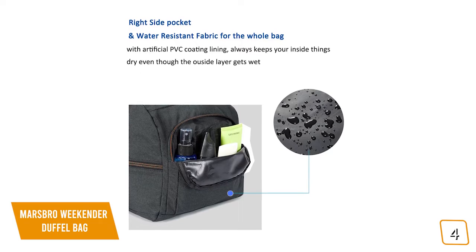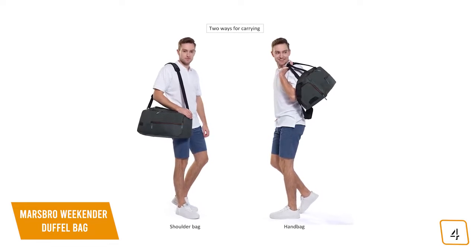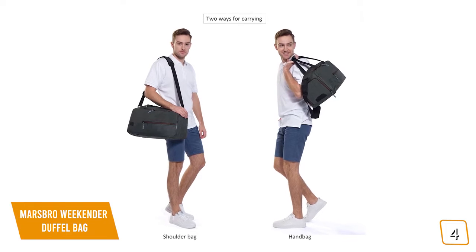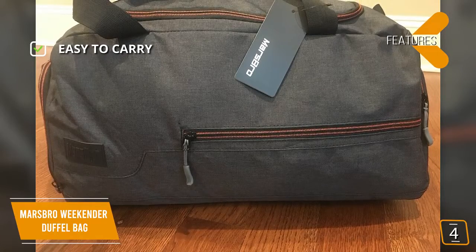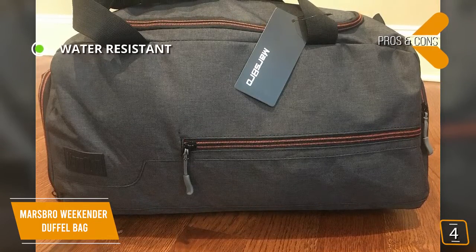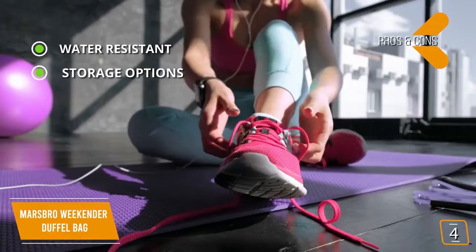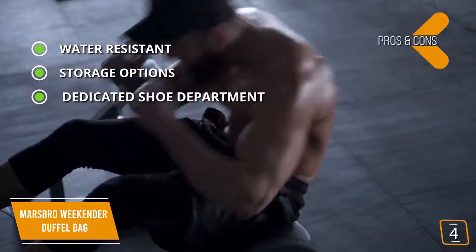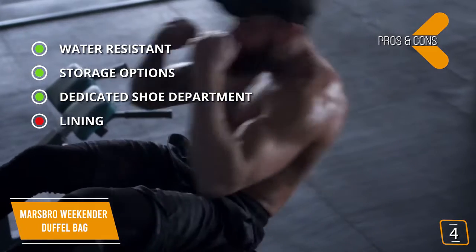There's also an additional side pocket to hold your water bottles, shampoo, or an umbrella. Even when fully packed, the Marsbro is easy to transport using either the dual carrying handles or the adjustable comfort cushion shoulder strap. Take it to the gym, camping, or as a carry-on when traveling. Key features: carry using dual handles or adjustable cushion shoulder strap; clean look with no loud branding. Pros: water-resistant 600D polyester with PVC backing, multiple storage options including a front pocket and interior security pocket, and a dedicated shoe compartment with exterior zippers and mesh ventilation. Con: some may feel the lining could have been better.